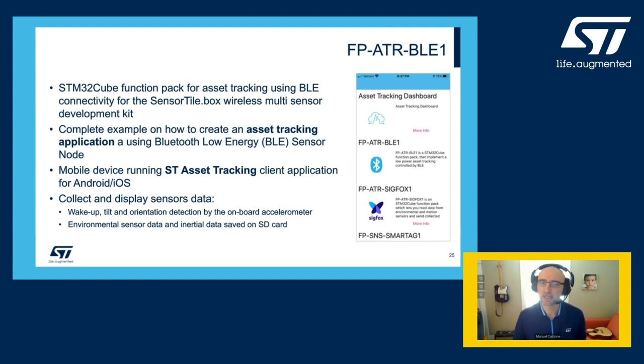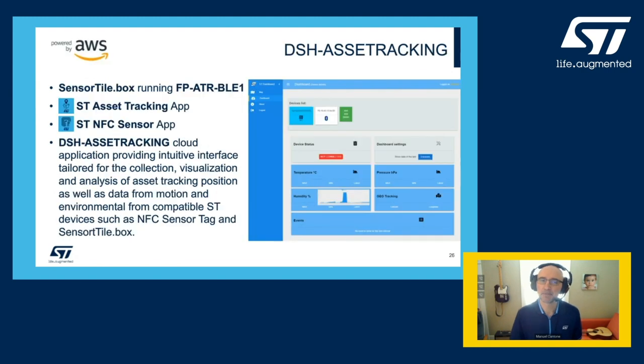Having a sensor node connecting to a smartphone app is a nice demo, but what can really jumpstart a proof of concept of an asset tracking end-to-end application with BLE is the availability of a cloud dashboard component. ST has built and published the dashboard asset tracking — a sandbox application powered by AWS and free for customers to use and experiment with their sensor node. It's compatible with the NFC tag with the ST NFC sensor app, the SensorTile.box with the ST tracking app, and also with Sigfox, LoRa, and an LTE function pack.